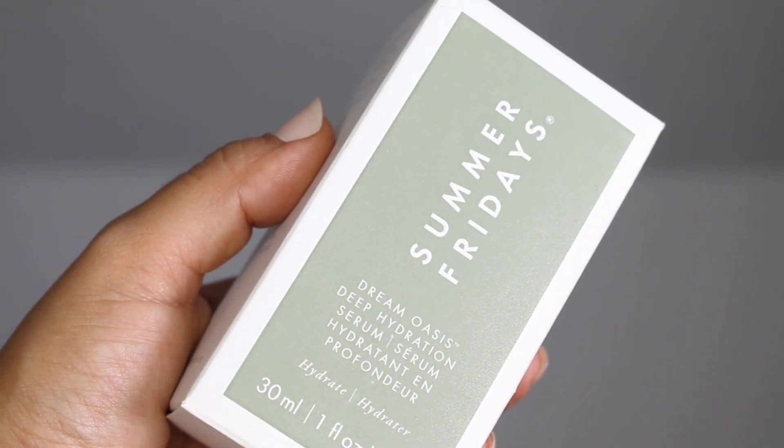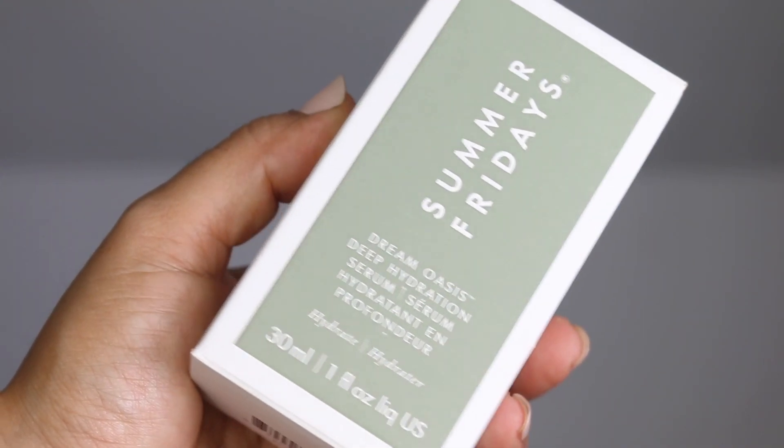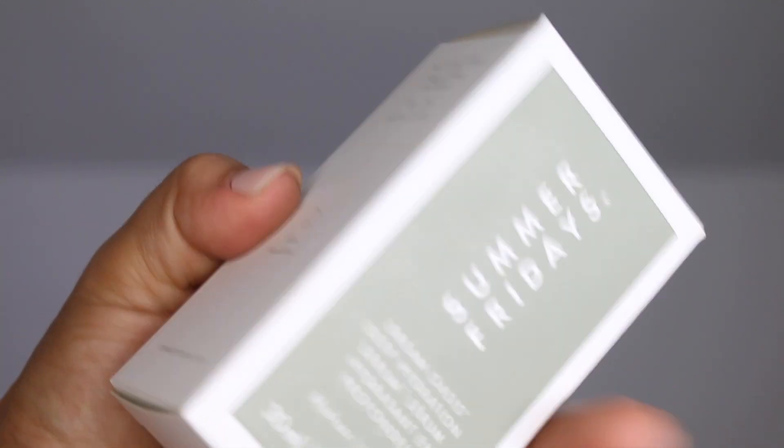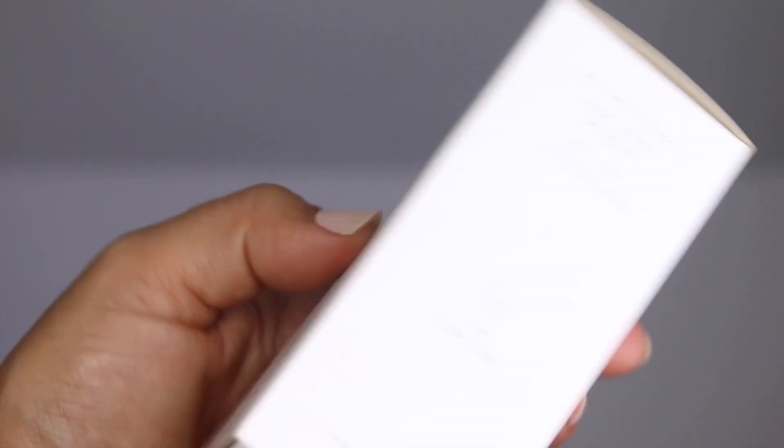For directions of use, you want to apply this over clean, damp skin and you may follow it with another serum or your favorite moisturizer. The ingredients list here is quite lengthy, but some of the ingredients that stand out to me are oatmeal, aloe, chamomile, hyaluronic acid, squalane, and niacinamide.